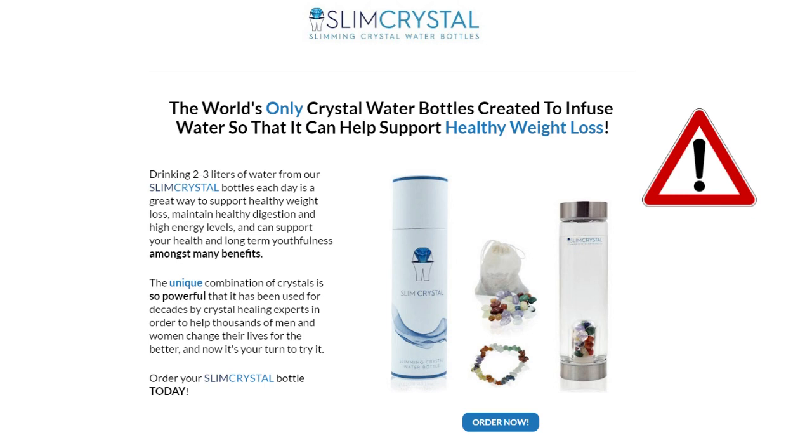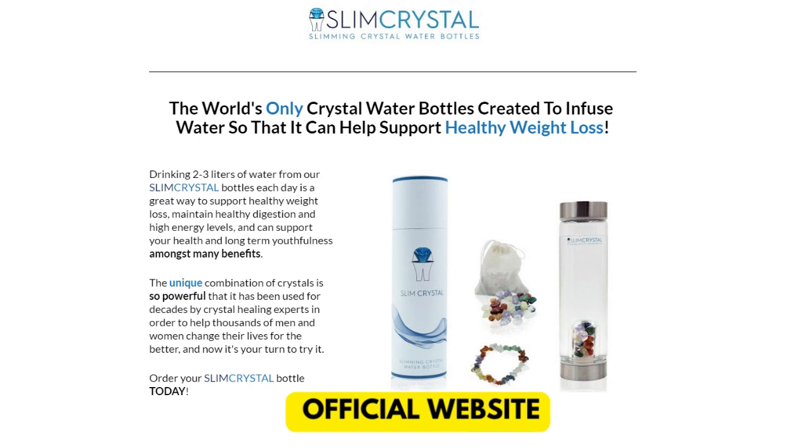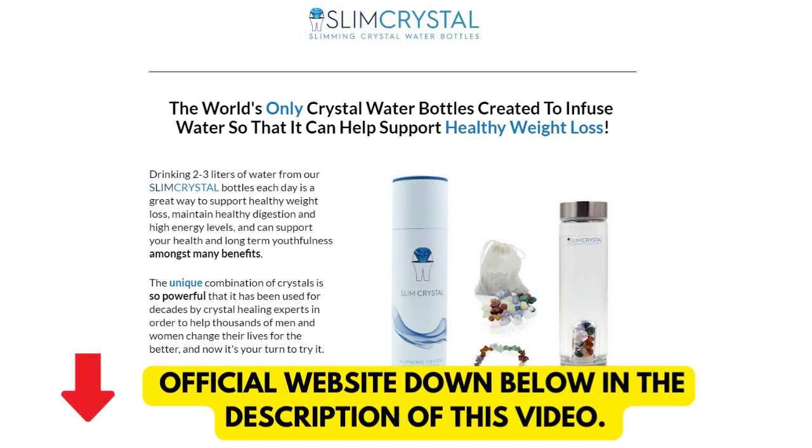The first thing you need to know about Slim Crystal is, be careful with the website you're going to buy Slim Crystal from, because Slim Crystal is only sold on the official website. To help you, I left the link to the official website down below in the description of this video.